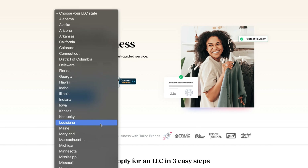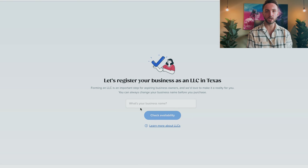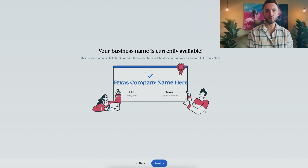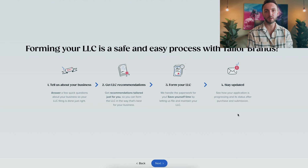Once you click the link in the description, you'll be taken to this page. Simply select your state from the dropdown — in this case, Texas. The first thing you need to do is choose a name for your LLC. In Texas, your LLC name needs to include either the letters LLC or the words 'limited liability company' or 'liability company.' The name also can't use anything that might associate it with a government agency or another type of business, such as a corporation or incorporated company.